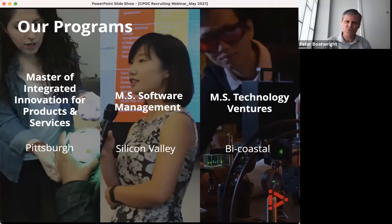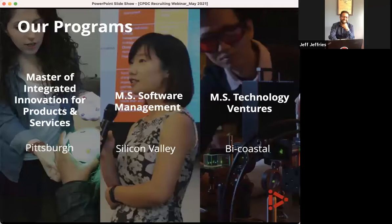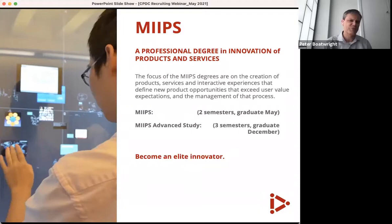Now I want to move to our three different degree programs. The first is the Master of Integrated Innovation for Products and Services — MIIPS. Software Management is our Silicon Valley campus — MSSM. And the last one, MSTV, starts in Pittsburgh where students pick up engineering courses, then goes to our Silicon Valley campus to focus on creating ventures — we're calling it bi-coastal.